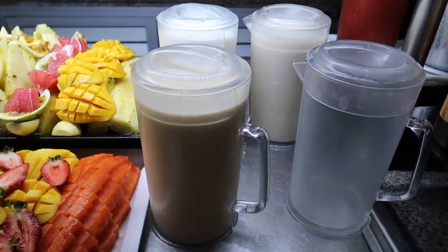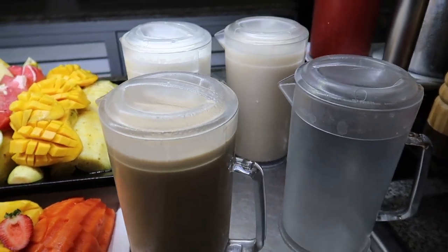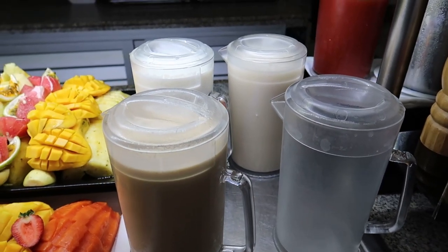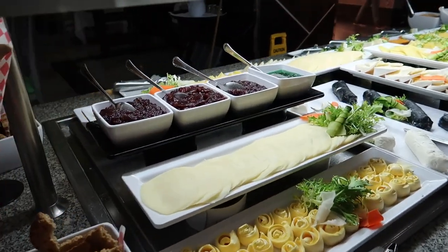And then just beside that we've got some different milk offerings. So we've got some alternatives — we've got lactose-free milk, soy milk, non-fat milk, and then almond milk as well. The one thing is they're not labeled just on the jugs here, but you can see that they are offered there. So you might have to just ask which one is which.